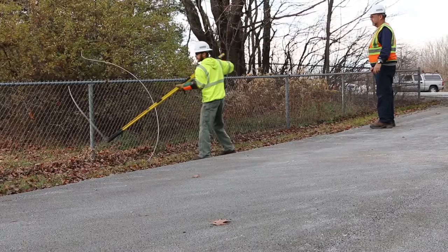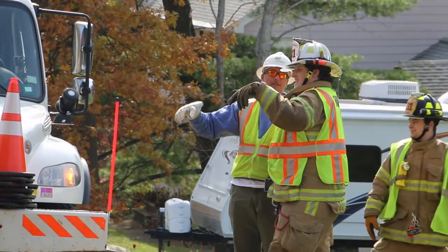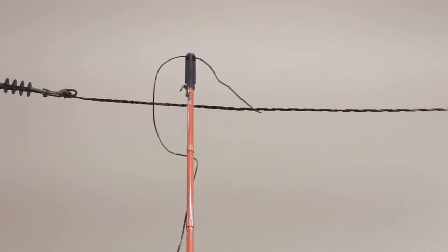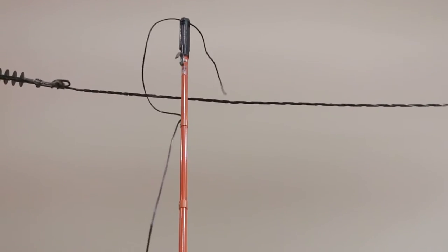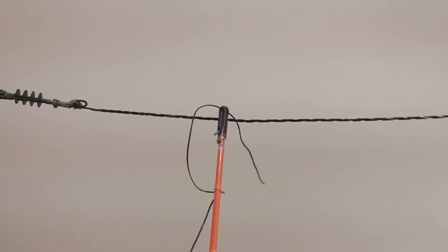Always treat downed wires as being energized. Any line that's on the ground is to be considered dangerous. The cable TV line could be on our primary line and doesn't look to be burning right away. Sometimes, once you move the wire, you will see the arc.